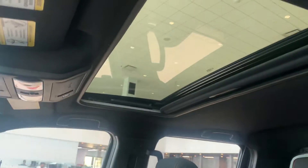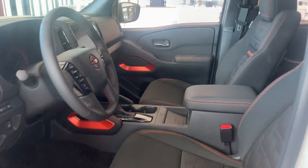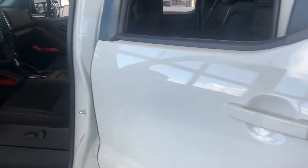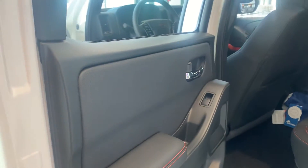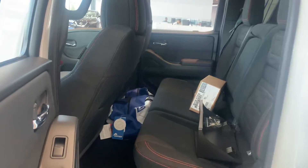This is some nice sporty cloth — it's a microfiber kind of cloth, that spill and stain resistant material. Lots and lots of space back here for your passengers. We've got the USB charging ports.